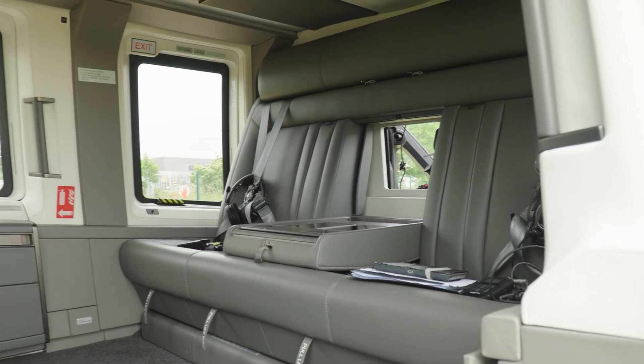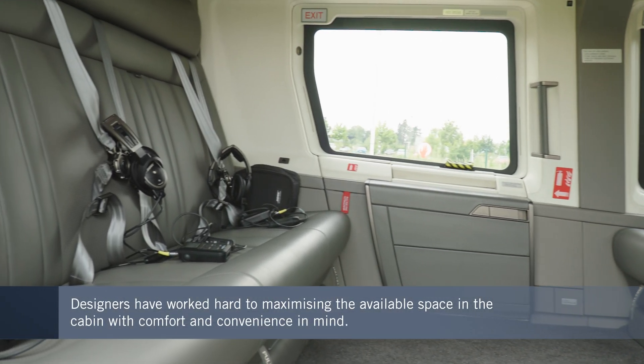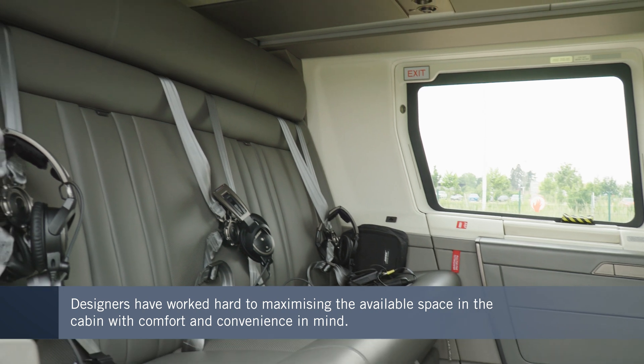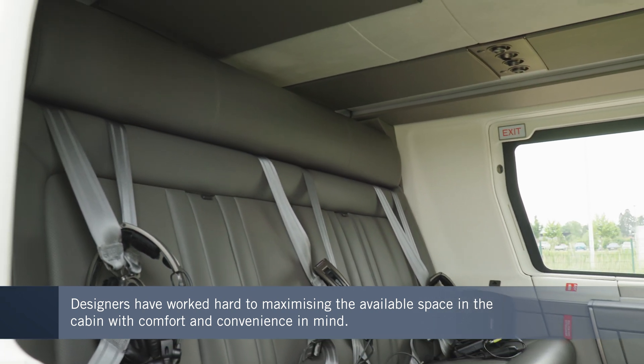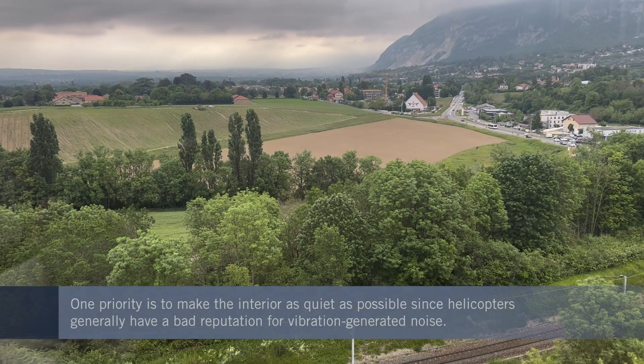The cabin is easily as comfortable as that of a private jet, with the designers having made good use of the space. Airbus has made a priority of optimizing the acoustics, avoiding the discomfort that can be caused by vibration in helicopters.